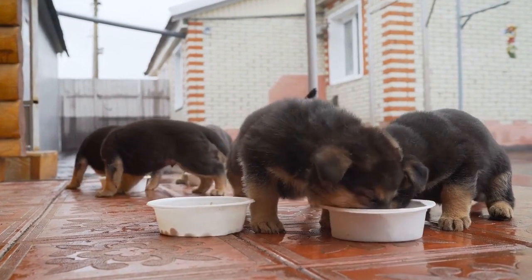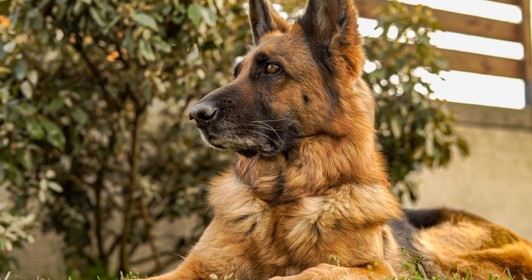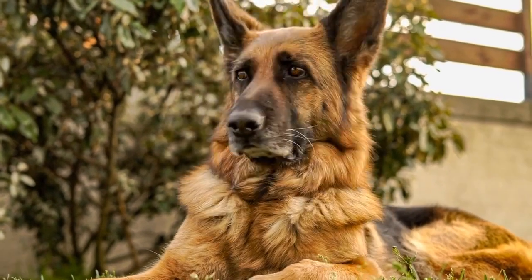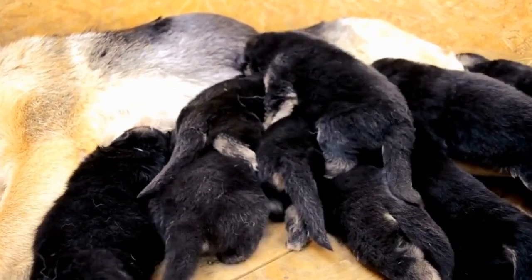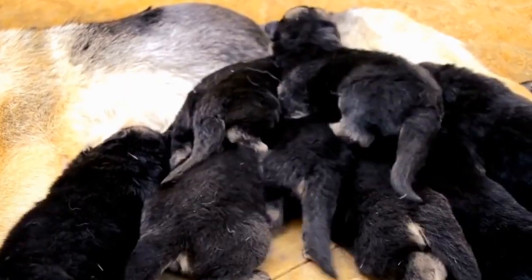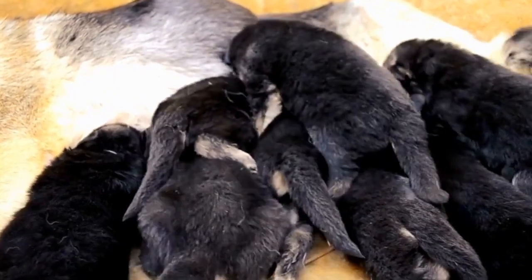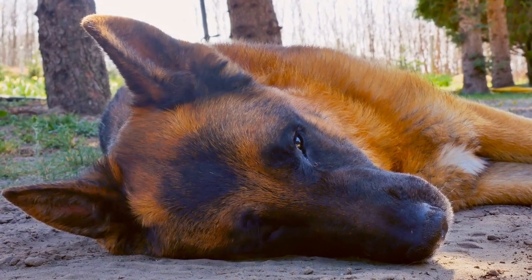Five: Historical figures. History buffs will appreciate this idea — dressing up your German Shepherd as a famous historical figure. From Julius Caesar to Cleopatra, or even as a royal king or queen, these costumes add an element of sophistication and elegance to your pet's Halloween attire. Plus, it will undoubtedly make for some excellent photo opportunities.